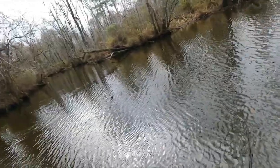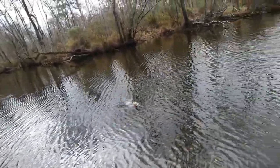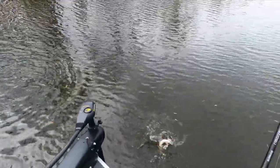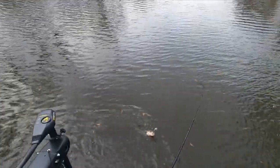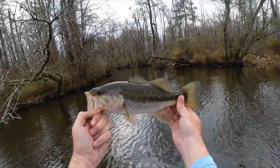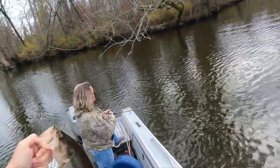Got one! Got him — oh yeah! Does not look very good, let's flip him in. Woo, nice fish! We got one honey! Hot dog!